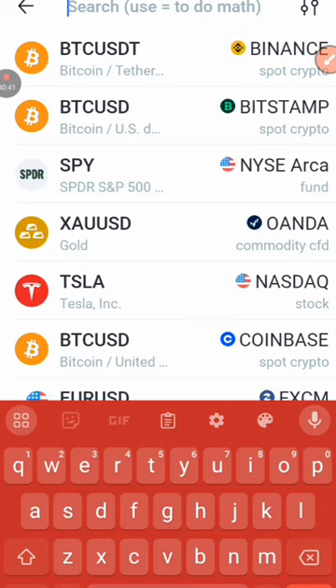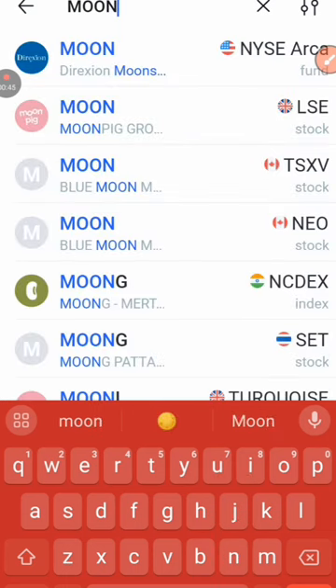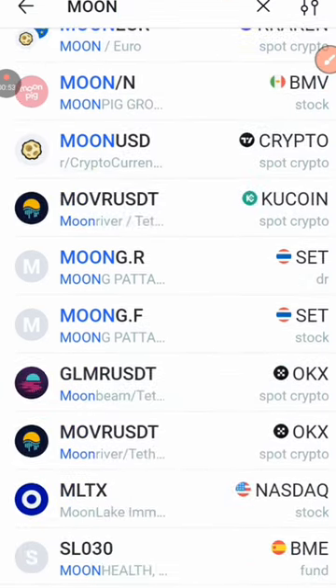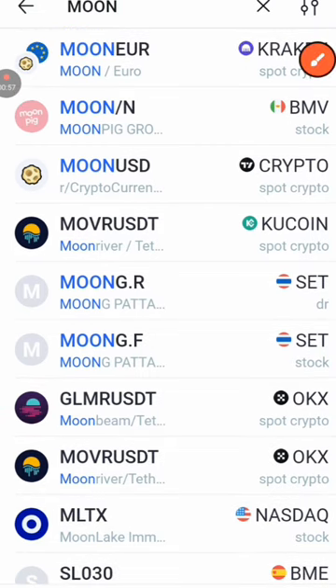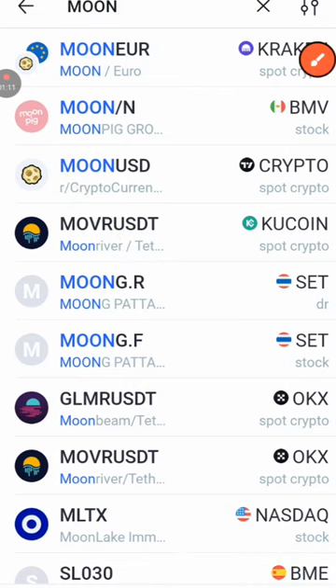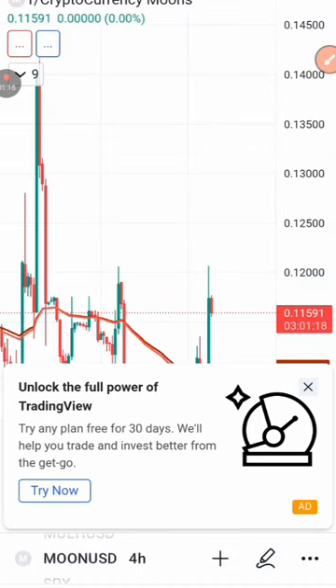So what is the name of the token? The name of the token is Moon. I'll actually show you the crypto exchange where you can actually find this. It's listed on multiple crypto exchanges. I'll be doing my analysis — I'm using Moon slash USDT. When I click over here, it's going to show me the chart that I want to show you guys.